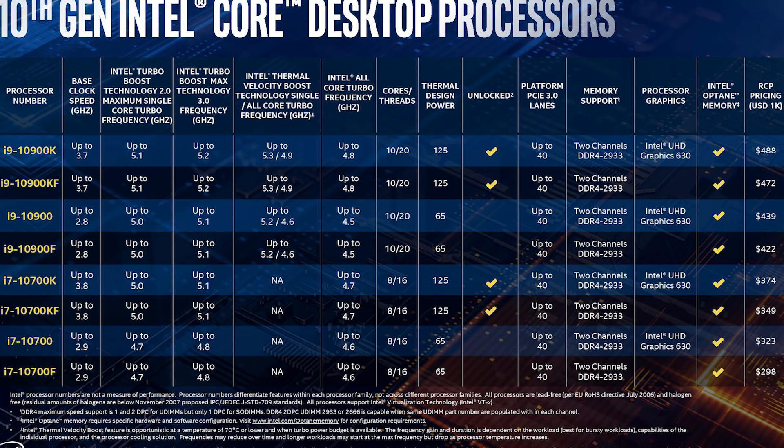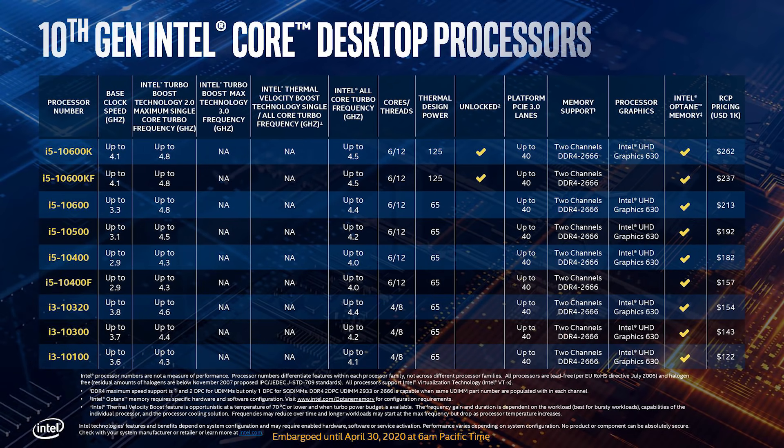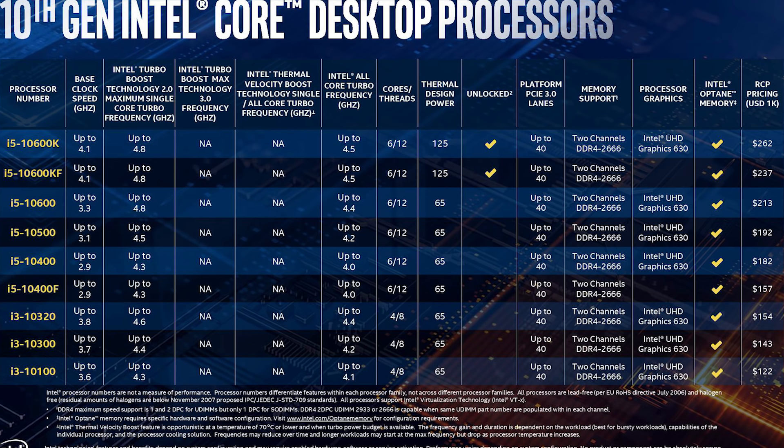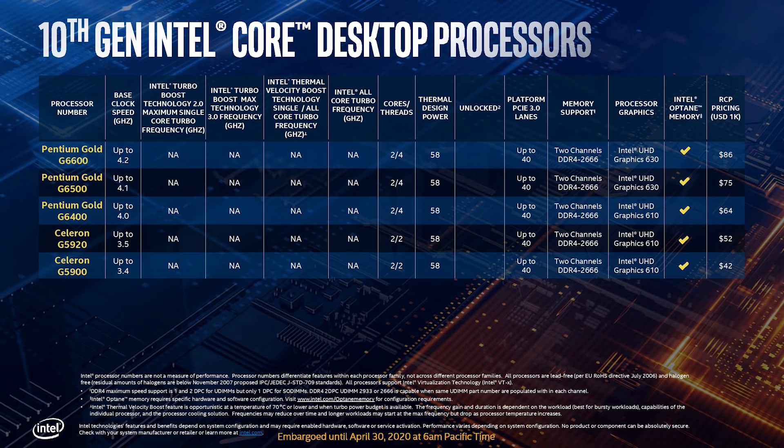The 10700K, meanwhile, is up to 5.1 gigahertz and is an 8-core, 16-thread part. You can essentially say it's a tweaked variant in some ways of the 9900K, and it's going to set you back $374 US. And the last SKU I'll discuss in this video is the 10600K. It is a 6-core, 12-thread part — you can essentially think of it as a higher-clocked 8700K — and this one is going to cost you around $262 US. Of course it could be a little bit higher once you take into account retailers gouging and asking for their pound of flesh.